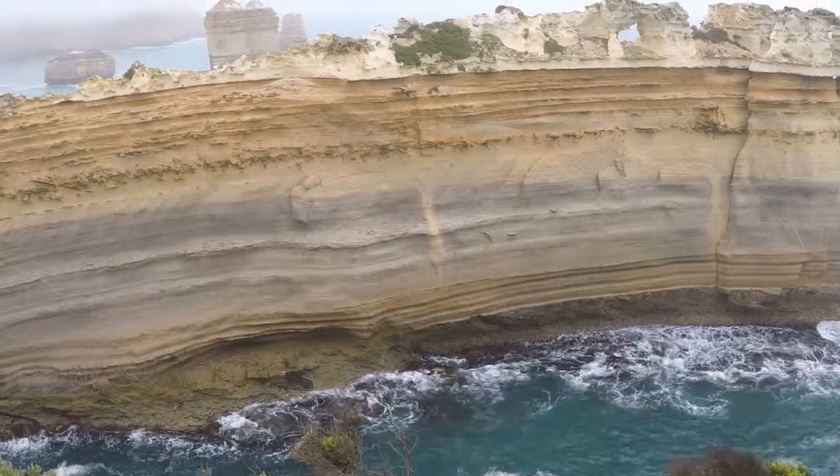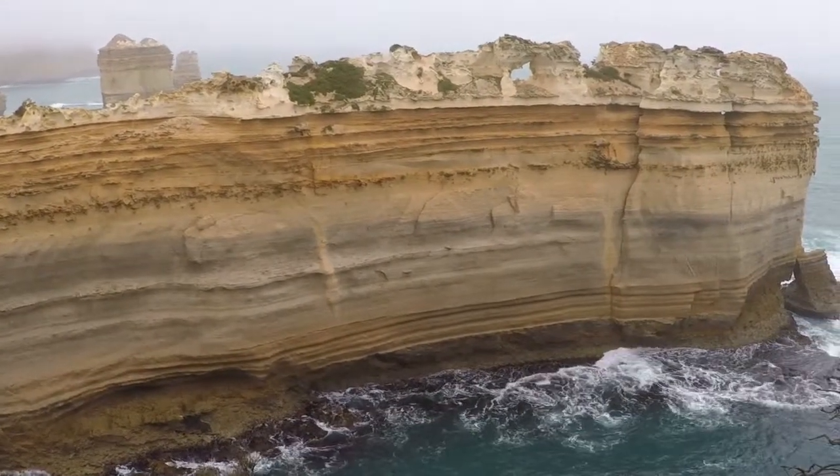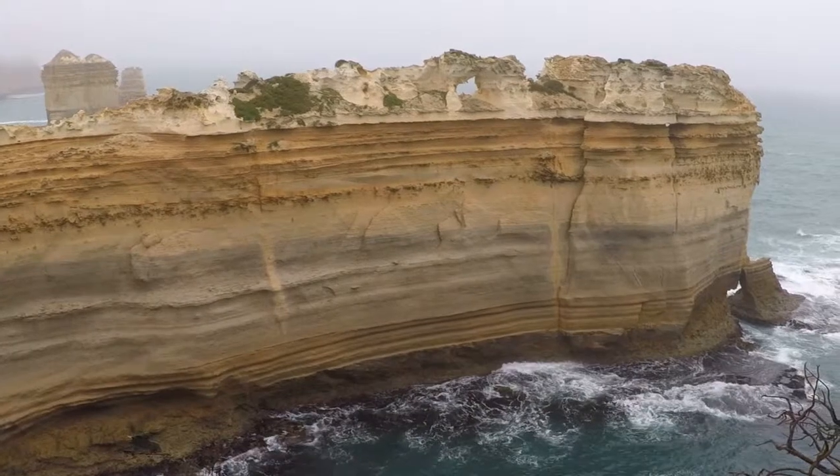Here is Razorback — this seems to be quite a thin rock formation and has a sort of jagged top to it.